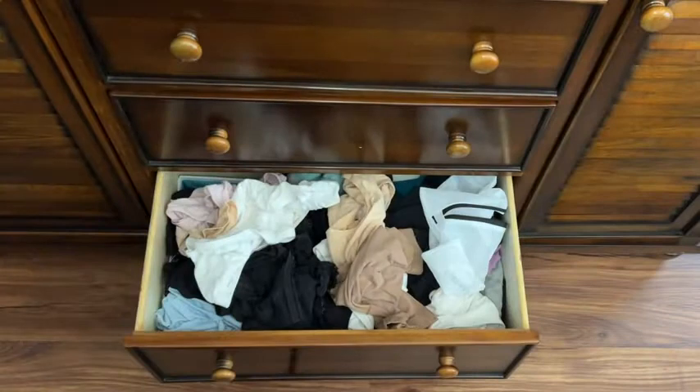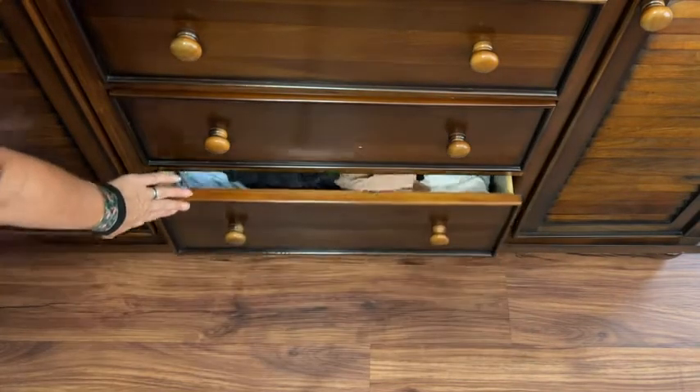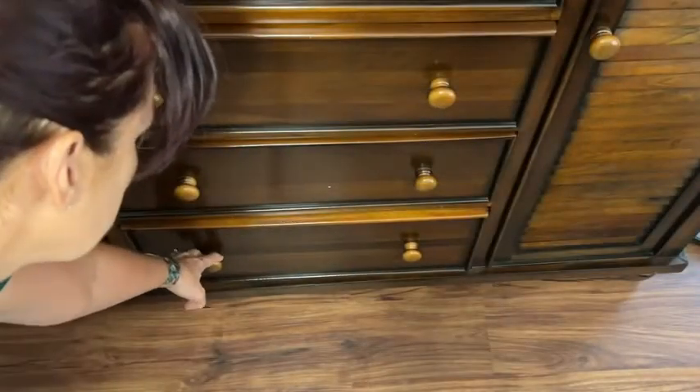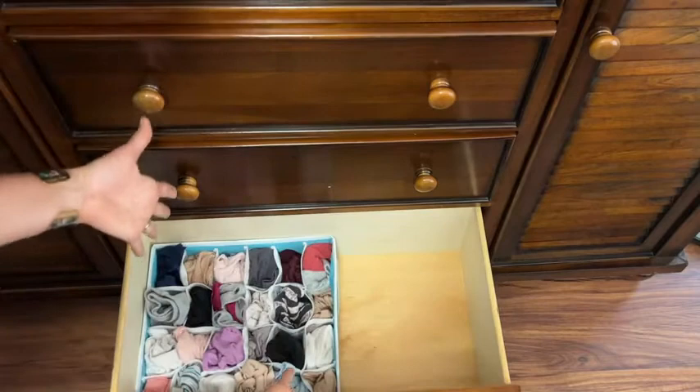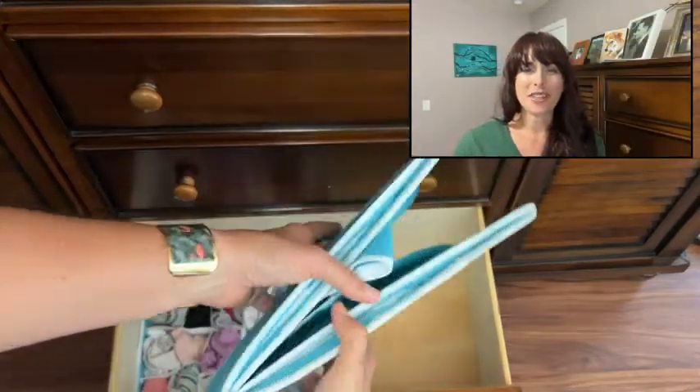No holding back, so brace yourself because it's really disturbing. Yes, this is my actual underwear drawer. I'm gonna just kind of close that — you see it was almost hard to close. But if I utilize this organizer, ta-da, looks perfect!